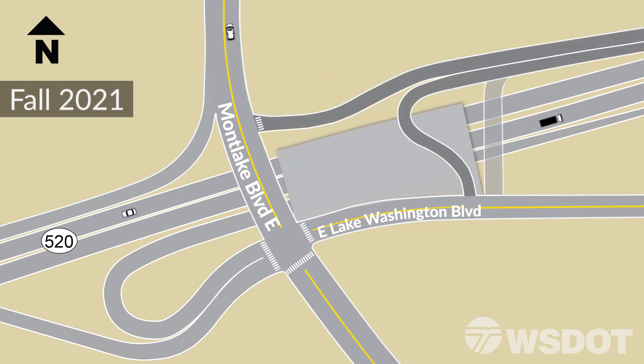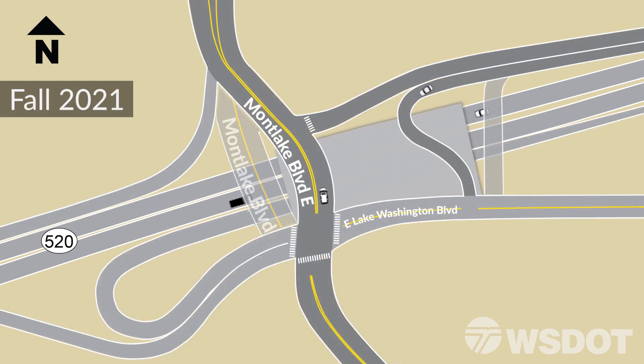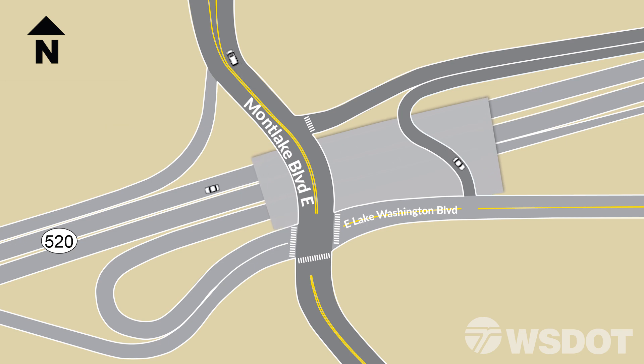The off-ramp to Lake Washington Boulevard and Montlake Boulevard itself will temporarily shift onto the lid structure. After this shift, crews will remove the existing overpasses and extend the lid to the east and west.